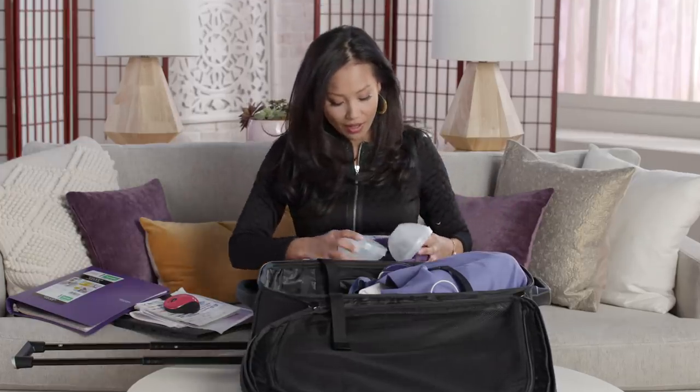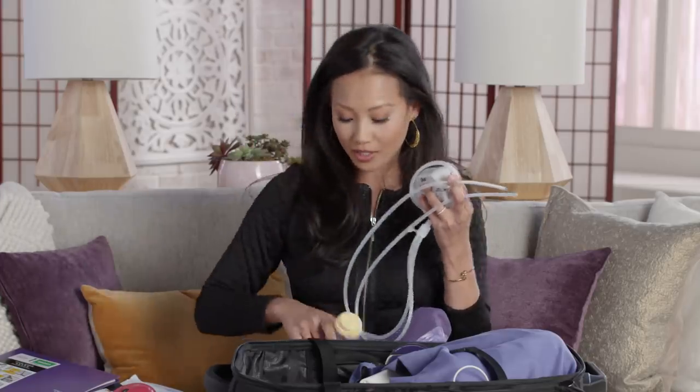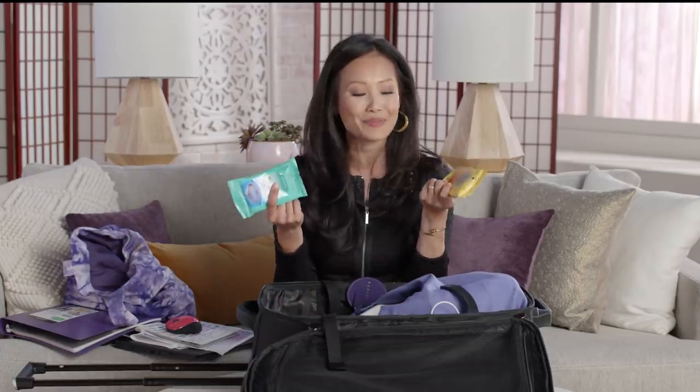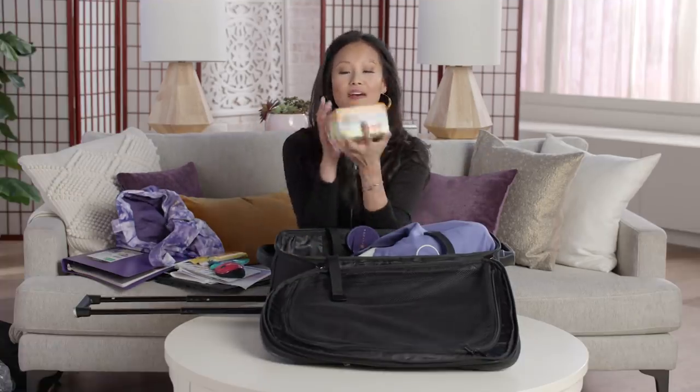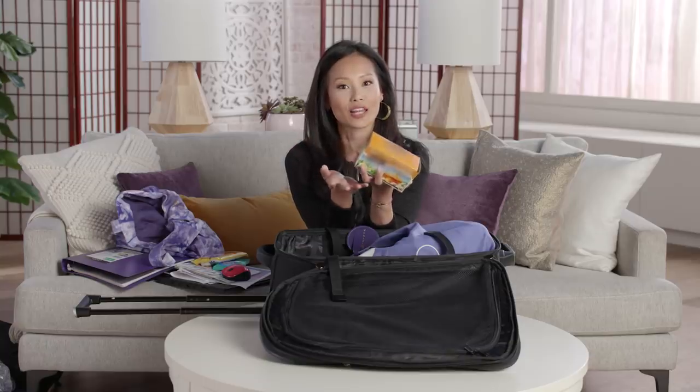This is where I keep all my breast pump stuff because I'm still nursing. Got a little bottle here. I also have disinfectant wipes, hand wipes, and sanitizing wipes, because when you have a baby, everything has to be clean. I have honey vanilla chamomile tea because there's just something so comforting about having a warm drink in my hands.